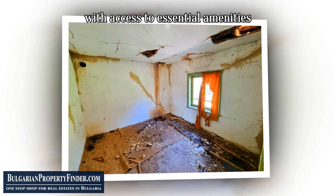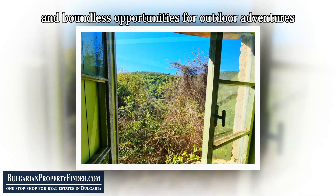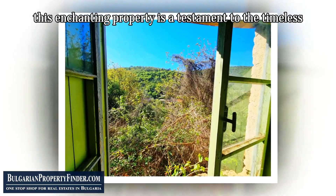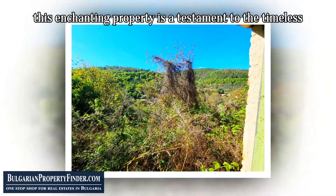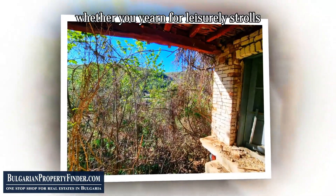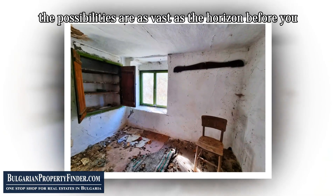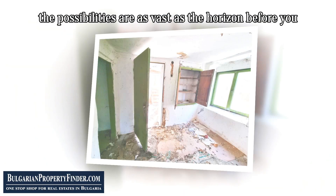With access to essential amenities, stunning views of rolling hills, and boundless opportunities for outdoor adventures, this enchanting property is a testament to the timeless allure of rural living. Whether you yearn for leisurely strolls amidst pristine nature or envision a thriving bed and breakfast venture, the possibilities are as vast as the horizon before you.